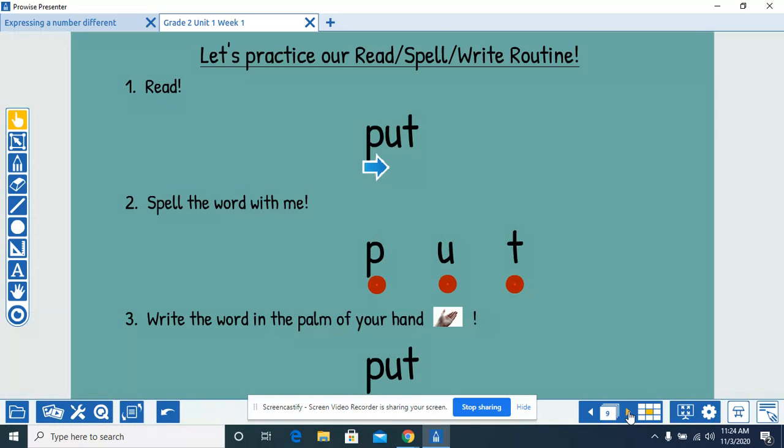Read the word with me. Put. Spell the word with me. P-U-T, put. Write the word in the palm of your hand. P-U-T, put.